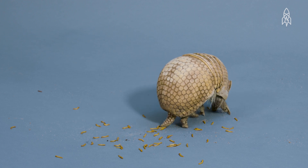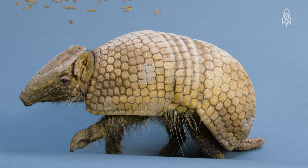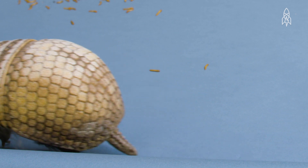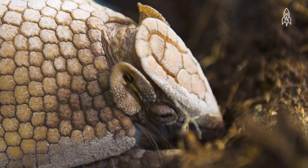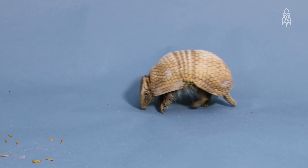But even body armour can't protect this species from numerous human-made threats. On top of a dwindling habitat, they are hunted heavily for food and the pet trade. This is the southern three-banded armadillo.